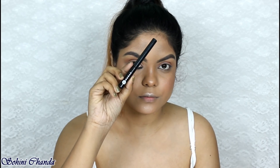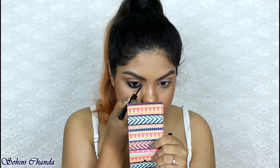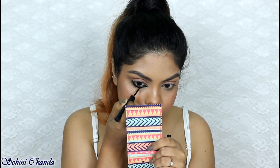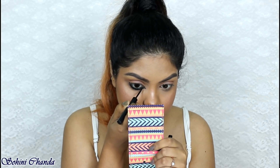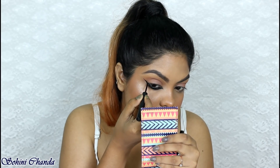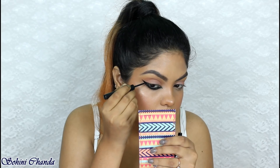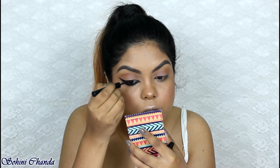Now I'm taking the Sugar Eyeliner for my wing. I'm doing the inner corner wing first — you just carve out the line and then fill it in. Be very precise and take your time while you carve out the line. Then I'm doing the same thing on the outer corner, winging the eyeliner. Finally, I'm applying a very thin line close to my upper lash line.